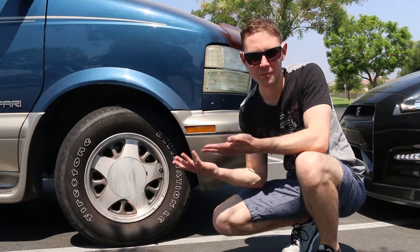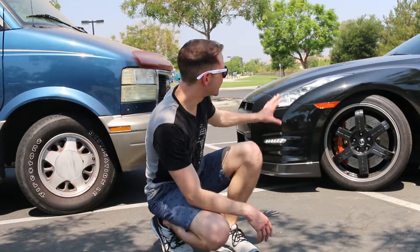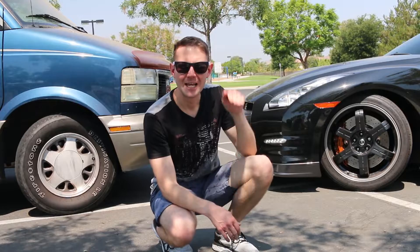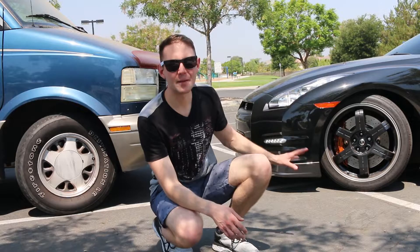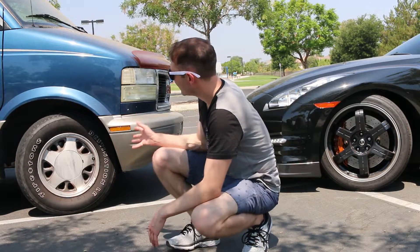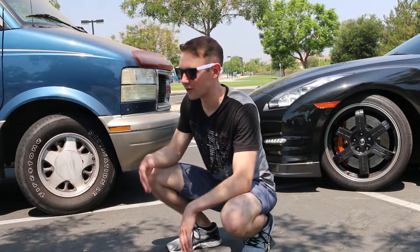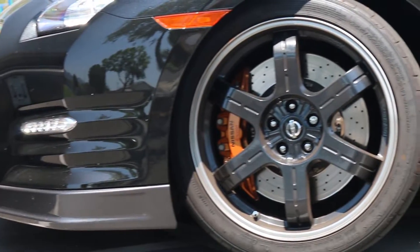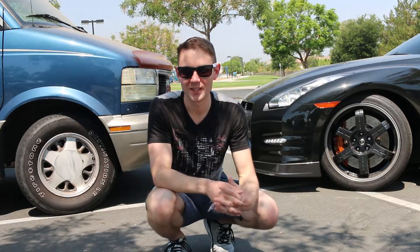Another advantage to having a smaller wheel is actually protecting the wheel itself. With this 20 inch wheel and low profile tire, if I hit a bad pothole, there's a good chance of a blowout or even damaging the wheel. With this 15 inch wheel and high sidewall, it's going to be nearly impossible to damage the wheel due to road conditions. I can personally attest to this — I hit a pothole once with the MR2 with its larger 17 inch wheels and had to buy a new wheel.